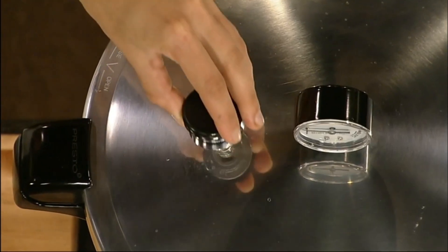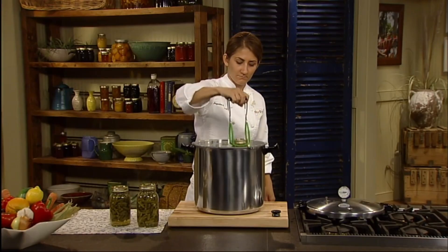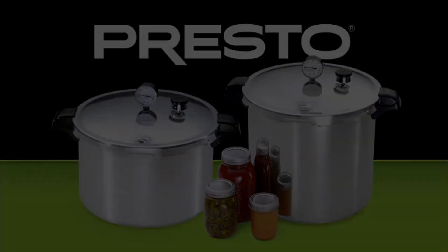Extended 12-year limited warranty. Deluxe pressure dial gauge registers the complete range of processing pressures. This precise measurement is especially important at higher altitudes.